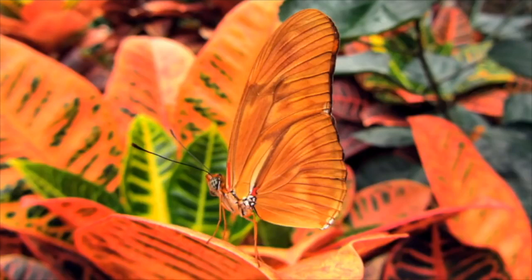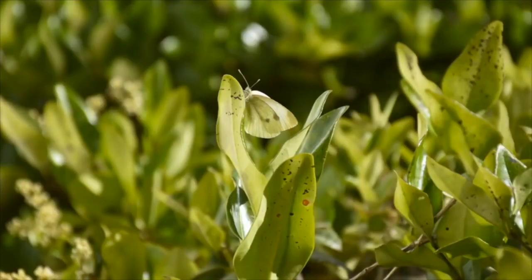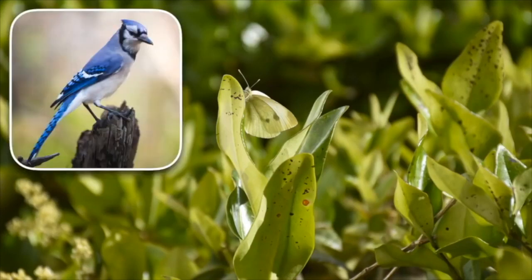But take a look at it in its habitat — it's actually pretty well hidden. Or take a look at this bright green butterfly. When you see it in its habitat, it seems to blend right in with all the leaves. Colors like this are called camouflage. Camouflage colors help butterflies disguise themselves by blending in with their surroundings, which makes it harder for predators to find them.